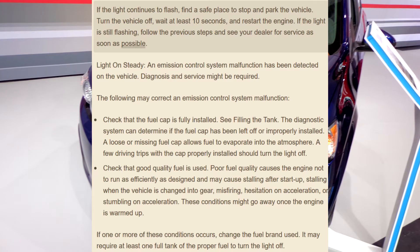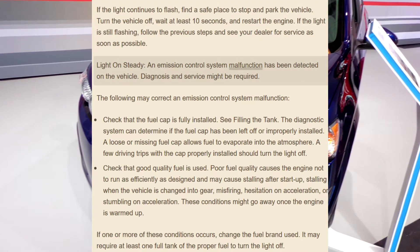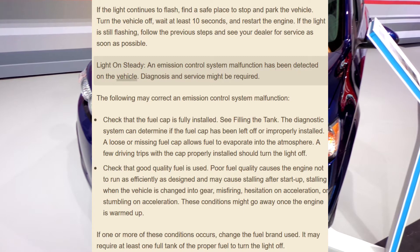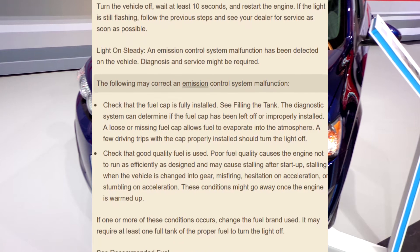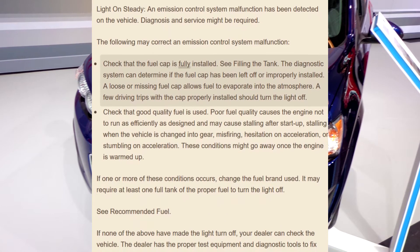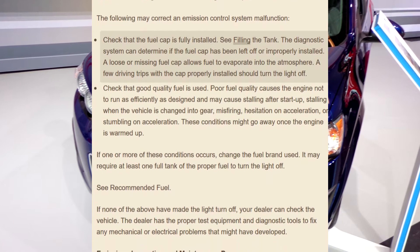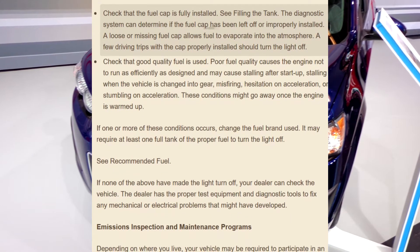Light on steady: an emission control system malfunction has been detected on the vehicle. Diagnosis and service might be required. The following may correct an emission control system malfunction: check that the fuel cap is fully installed — see filling the tank. The diagnostic system can determine if the fuel cap has been left off or improperly installed.